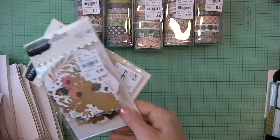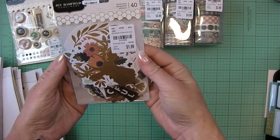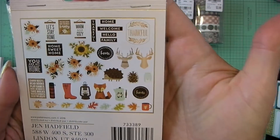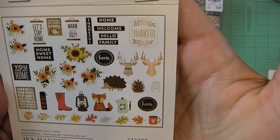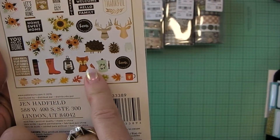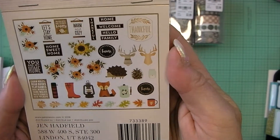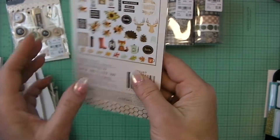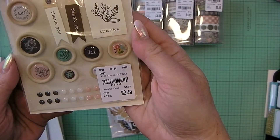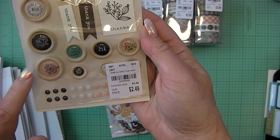I've got lots more Jen Hadfield. I have the Warm and Cozy ephemera pack with 40 pieces. I'll show you the back — it has all the designs there. This one has a fall feel: you've got some fall leaves, the fox, the deer, the hedgehog. This is 2016. I also have the Along the Way — they do enamel dots as well.